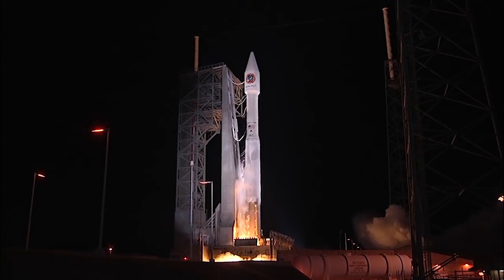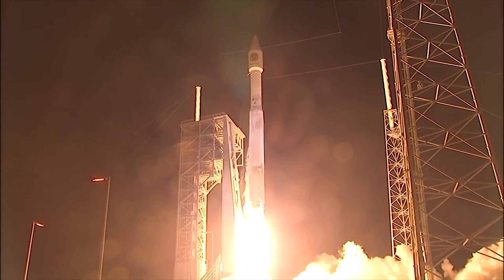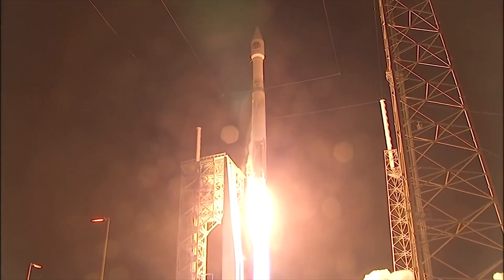Ignition and liftoff of the Atlas V rocket with supplies for the crew, experiments for the science.